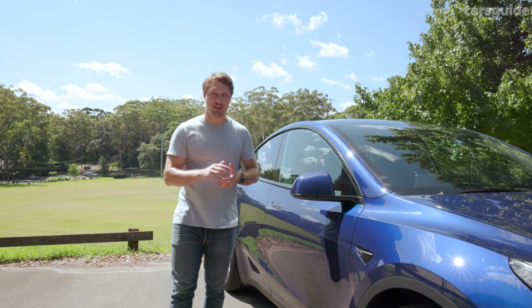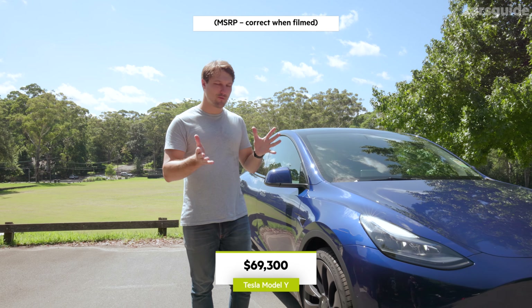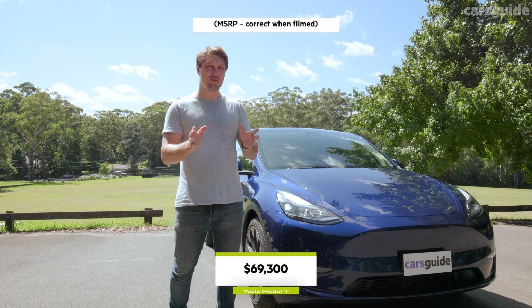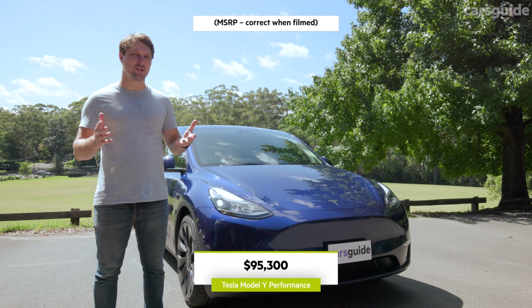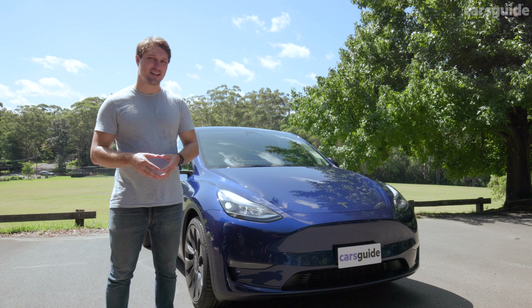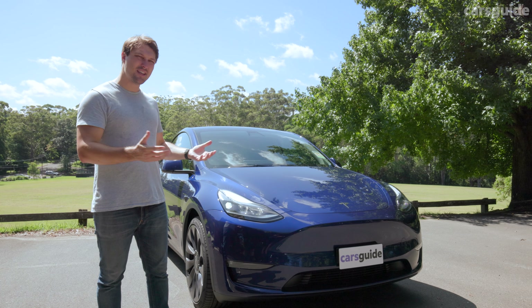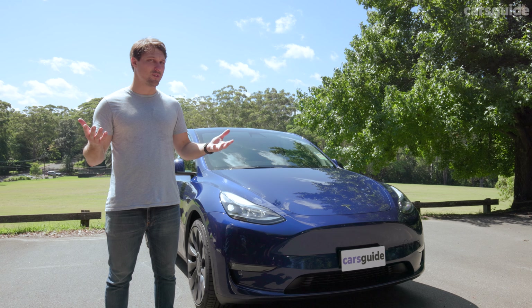This is not a cheap Tesla. The base Model Y costs around $70,000, but this performance version costs over $100,000 once you add on-road costs. It's so expensive it no longer attracts EV discounts — instead it adds luxury car tax, so the price just keeps heading in the wrong direction. On top of that, it doesn't really look different from the base car from the outside, nor does it feel different from the inside.